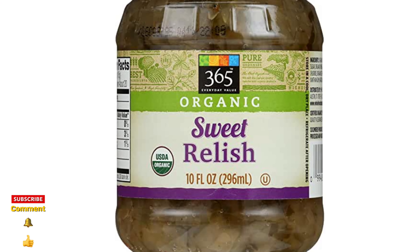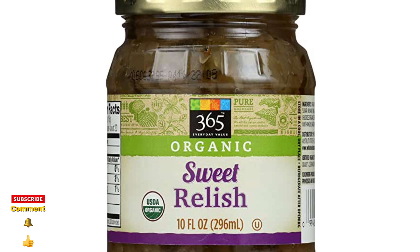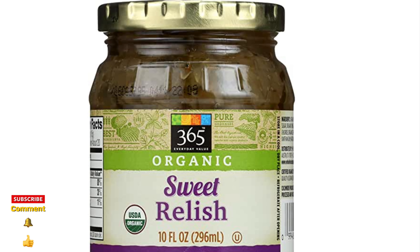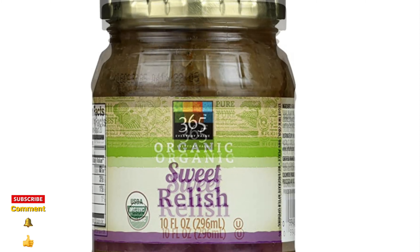If you have been stung by a bee, wasp, or hornet, apply a slice of sweet pickle. This is believed to work extremely well.